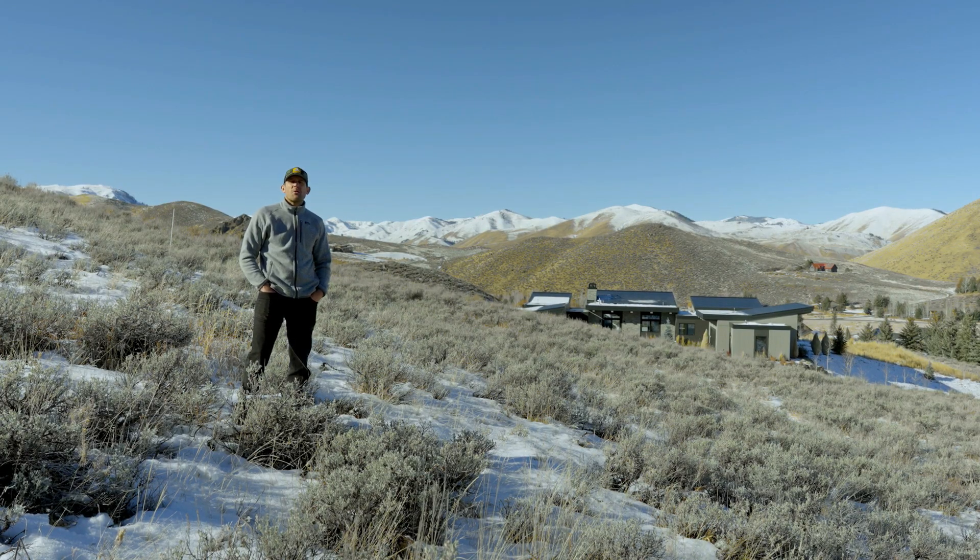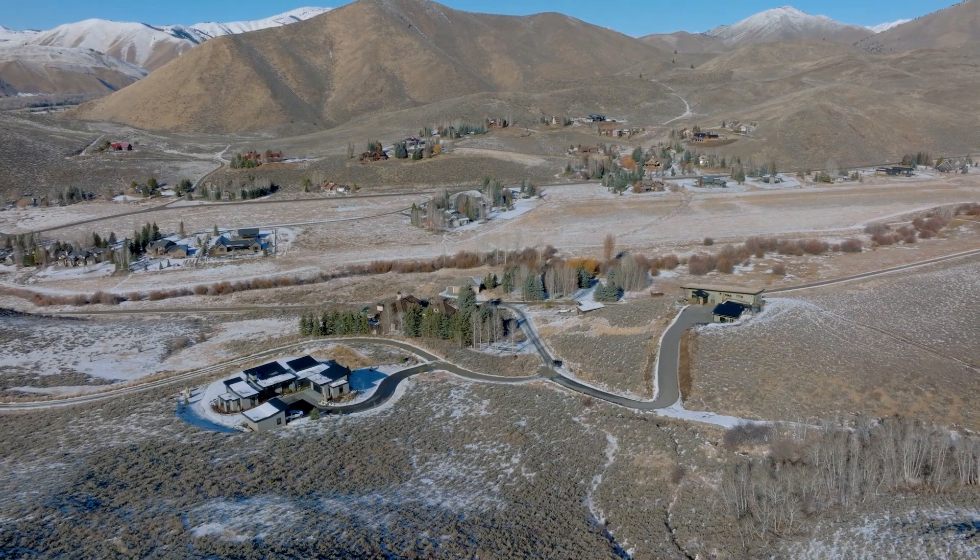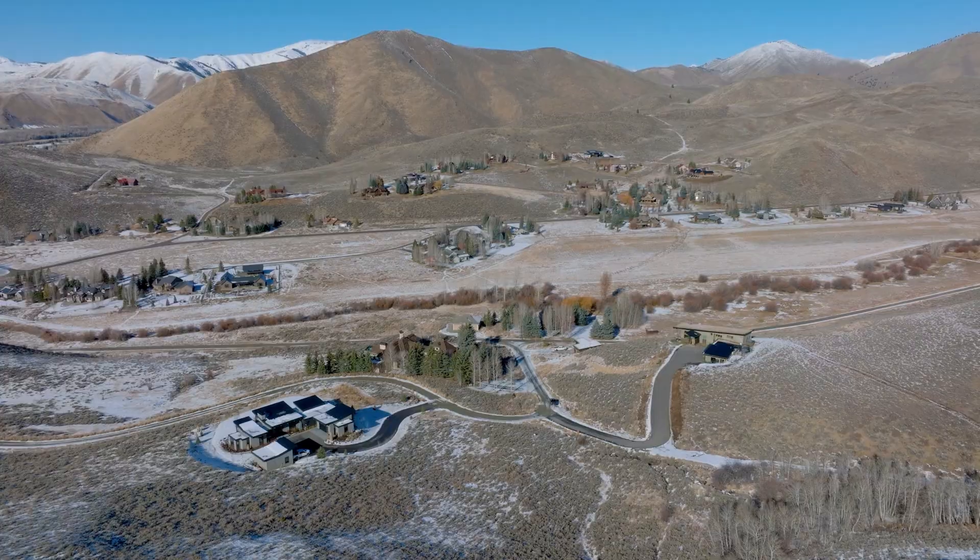Here's the approximate building envelope for the house. As you can see it's a nice relatively flat spot, well protected from the east with really nice northern views.